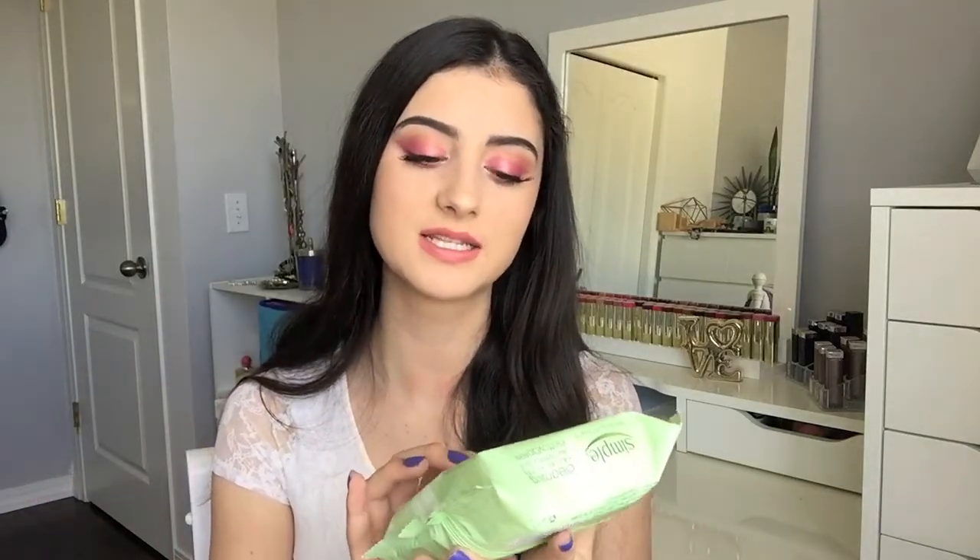Next I have some makeup wipes — these are the Simple Sensitive Skin Experts Cleansing Facial Wipes. I've gone through so many packs of these; they are my new favorite makeup removing wipes. They're so saturated and take off my makeup so effortlessly. I have really sensitive skin and my eyes water with most wipes, but these don't irritate my eyes at all. I can take off both my eye makeup and face makeup with just one wipe, so I've been absolutely loving these.